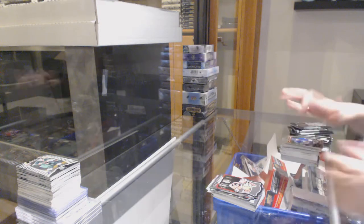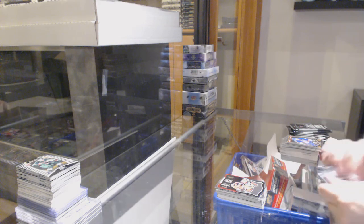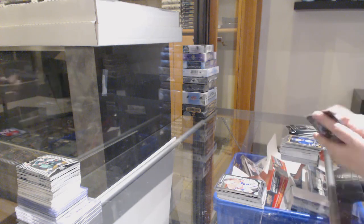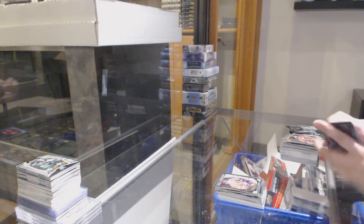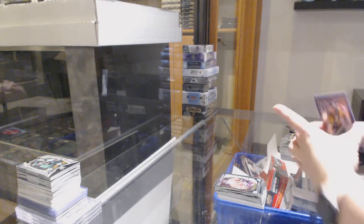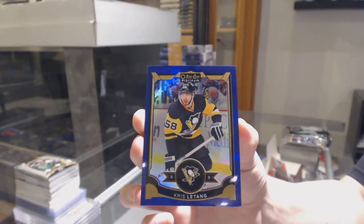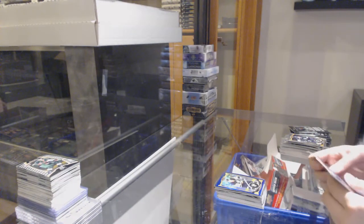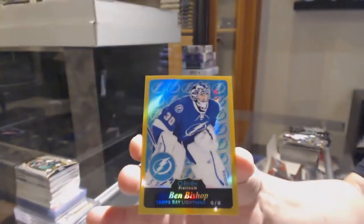Die cut for Ottawa, Erik Karlsson. Retro for Ottawa, Shane Prince. Rookie for Montreal, Mike Condon. Retro for Carolina, Eric Staal. Rookie of Artemi Panarin for Chicago. We've got a purple numbered to 25 for the Pittsburgh Penguins, Kris Letang. Rookie of Taylor Leier for the Flyers. And a gold rainbow numbered to 149 for Tampa, Ben Bishop.